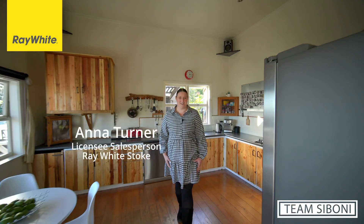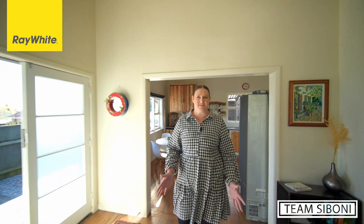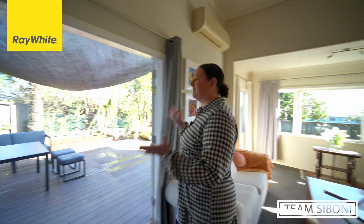Check out this great country-style kitchen with wood features and views out to the sea and the mountains. It flows through to this huge lounge with high ceilings, and out onto this beautiful deck with all-day sun and a great shade south.